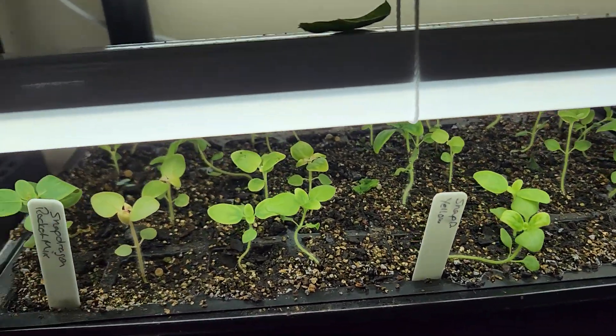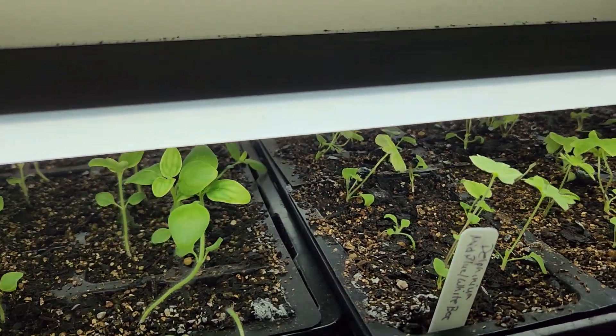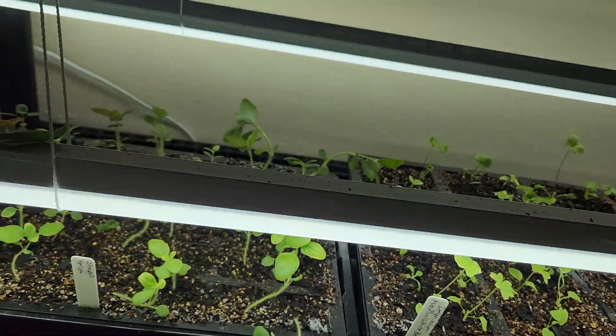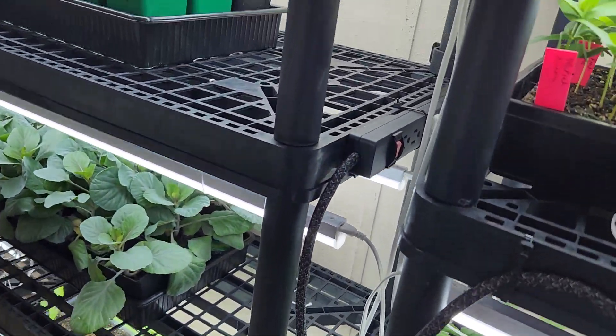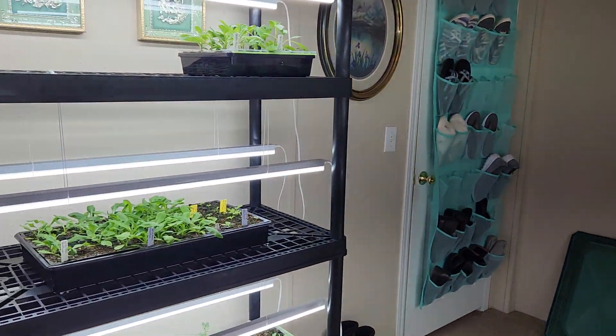Here we have yellow snapdragons and rocket snapdragons. I counted one day and got somewhere between 1,400 and 1,500 seedlings total, so I will definitely have enough — probably more than my garden will support.